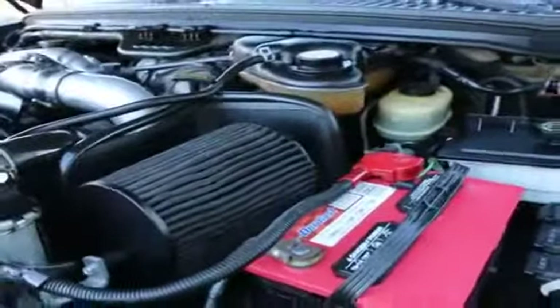Nice clean engine compartment. Looks like it has an aftermarket air filter charger. All in all, one nice-looking truck.